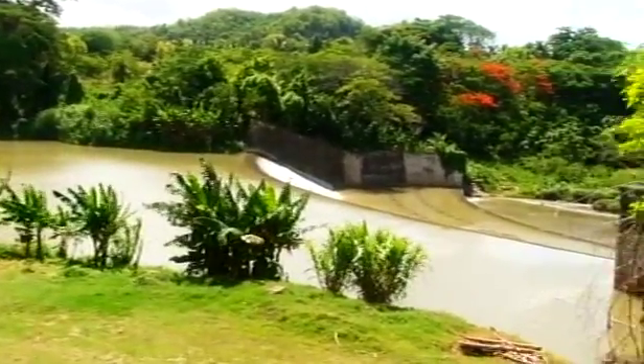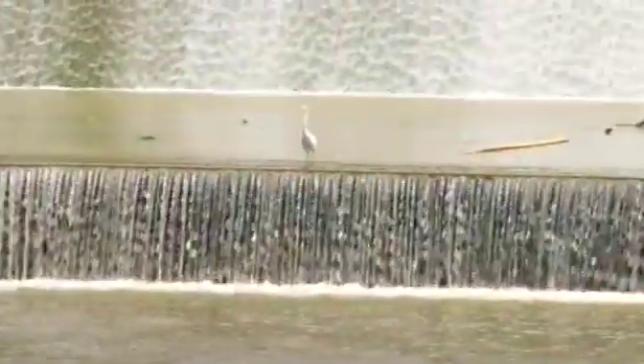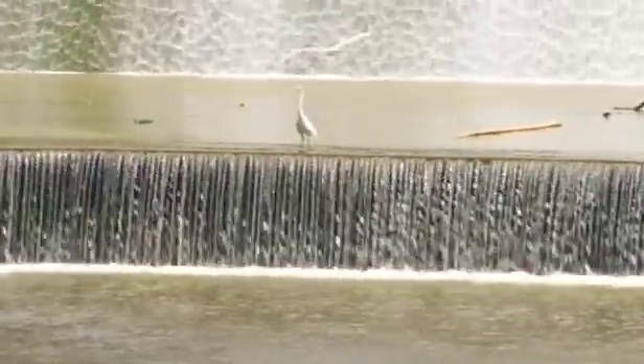With its major operations in St. Catherine, St. Thomas, Clarendon, St. Elizabeth, Trelawney and St. James, the NIC manages the irrigation schemes and systems for the island.